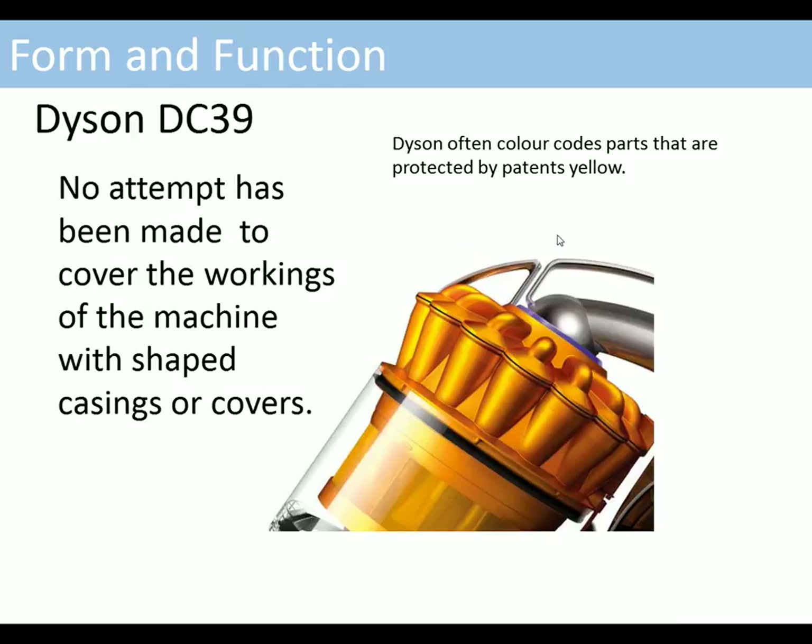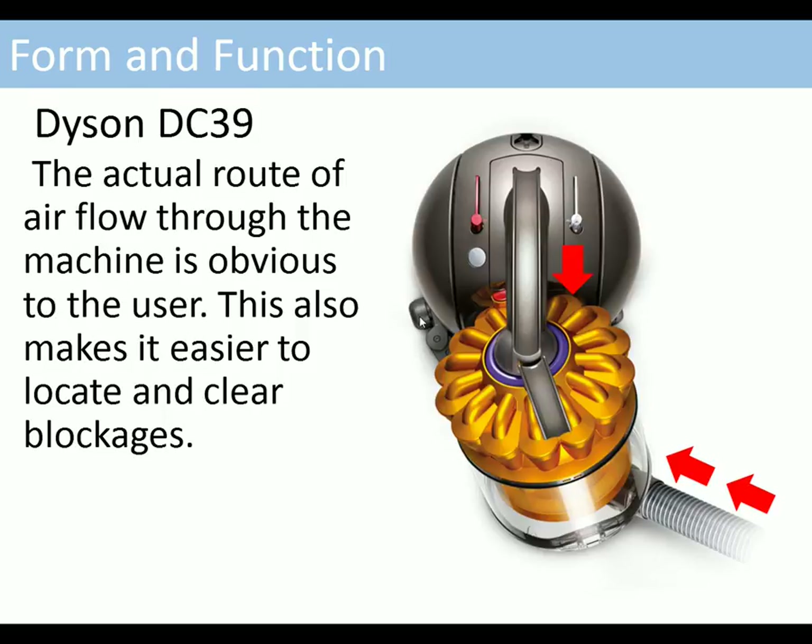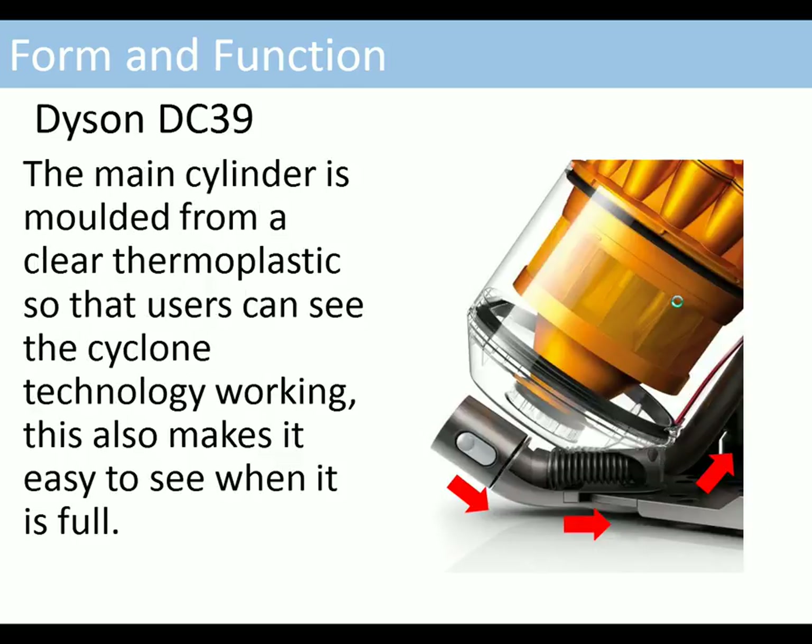No attempt has been made to cover the workings of the machine with shaped casings or covers — they could have put a dome here but deliberately didn't. Dyson also often colour-codes parts protected by patents in yellow to highlight where the patented technology is in the product. The airflow through the machine is obvious to the user, making it easier to clear blockages. The main cylinder is moulded from a clear thermoplastic so users can see the cyclone technology working and easily tell when it is full.